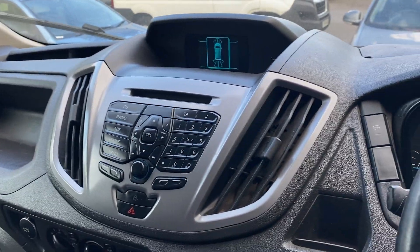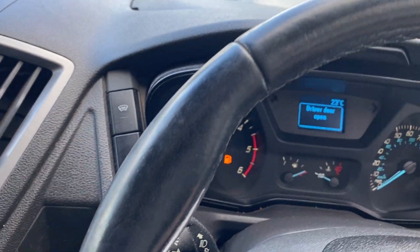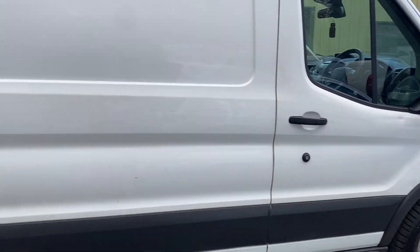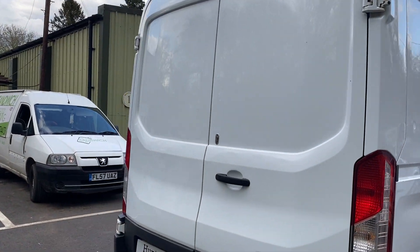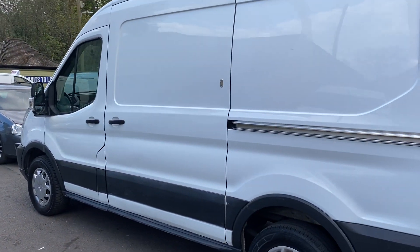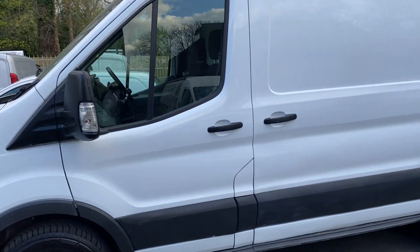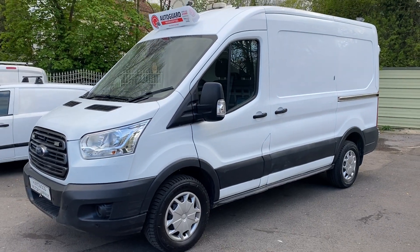It's a really nice spec with fantastic service history and a new engine at Ford last year. If you're buying a used vehicle, you want to make sure you're buying something that's been well maintained. All of our vehicles come with a one year warranty as standard, included in the price. We do take part exchanges. Bear in mind the van is plus VAT as it comes direct from a company. If you have any more questions, feel free to get in contact — our office number is 01753 267 270. Thanks a lot, bye-bye.